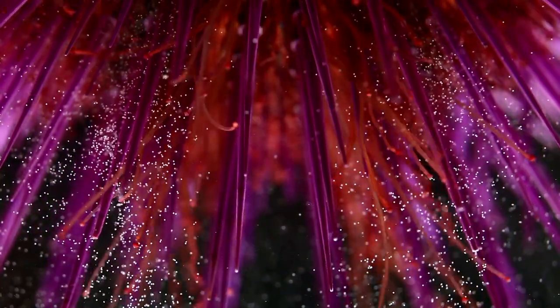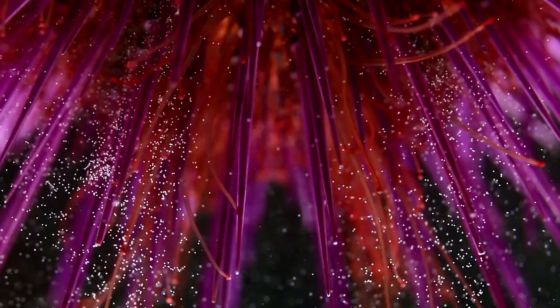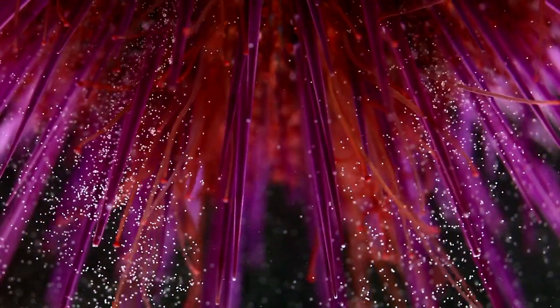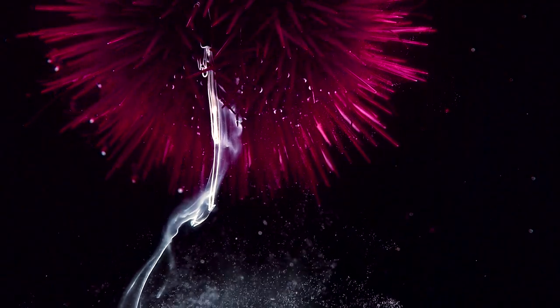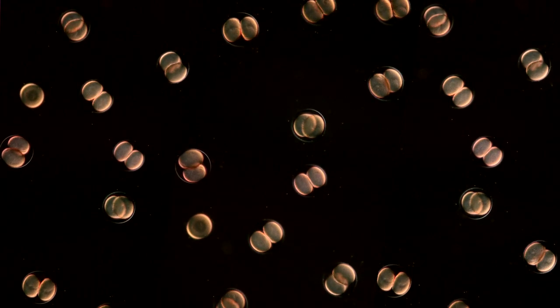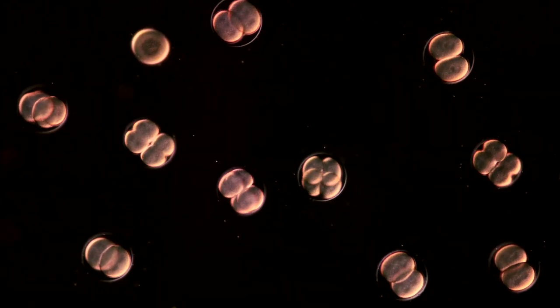Sea urchins are champions when it comes to producing large numbers of embryos. They release millions of eggs and billions of spermatozoids in the open sea, generally during full moon or just before a storm. Fertilization in the open sea gives rise to large populations of embryos developing in perfect synchrony.